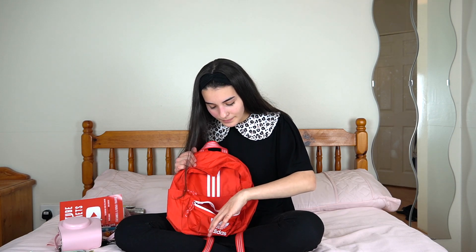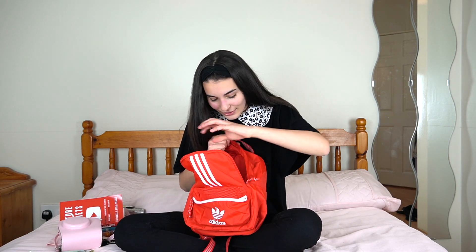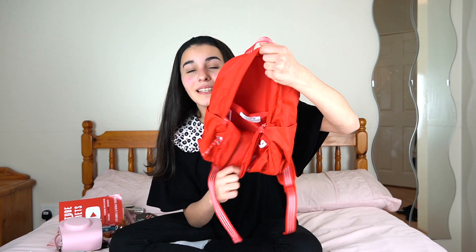Next we have a 10 cent coin — I don't know what that was doing in there. And I think that is it, guys. There is literally nothing more in my backpack — it is empty. Okay guys, so here are all my items. That is what I carry in my backpack. Sometimes I forget it at home, but most of the time I try to bring it.